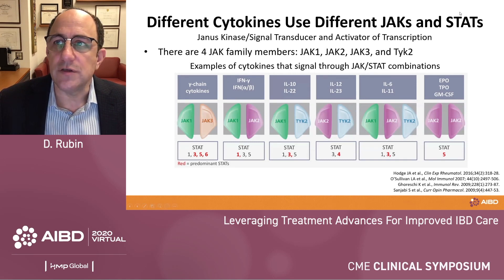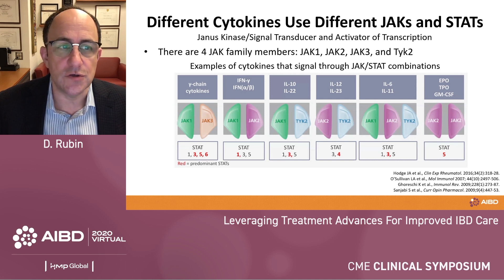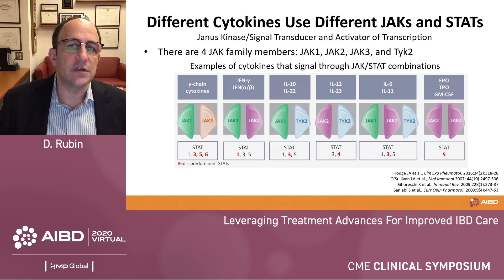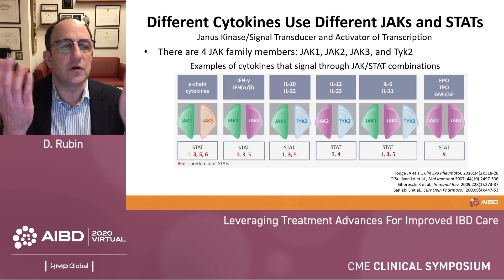I want to remind you that there are different JAKs and STATs associated with them. The Janus kinase enzymes are associated with signal transducers and activators of transcription, which lead to a variety of cytokines. There are four JAK family members: JAK1, JAK2, JAK3, and the fourth one — just to confuse everyone — is called TYK2. Examples of some of the cytokines that signal through the JAK-STAT pathways are listed here. Remember that Janus was the Roman god of two faces, and the Janus kinase enzymes have those two structural components.